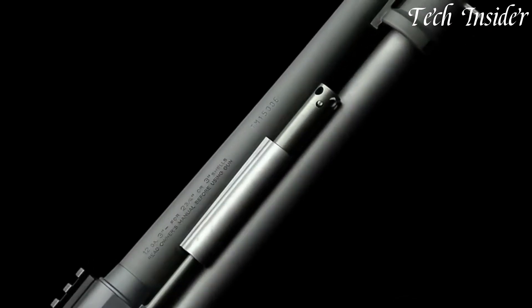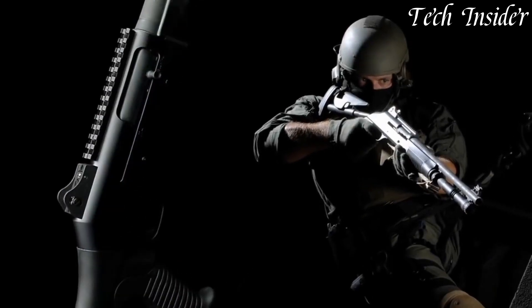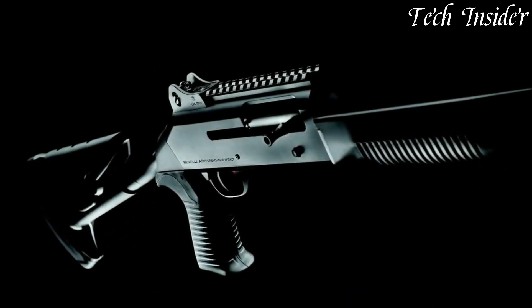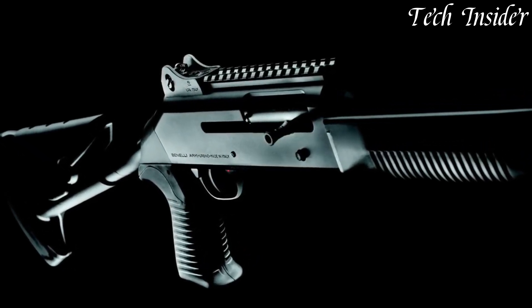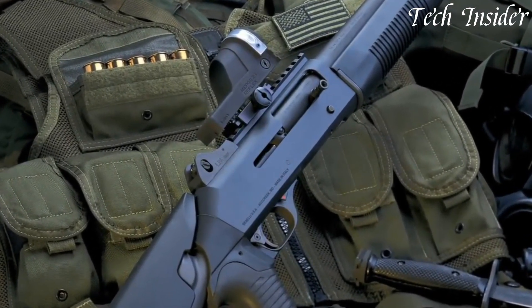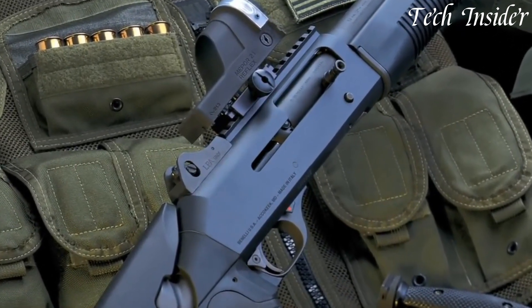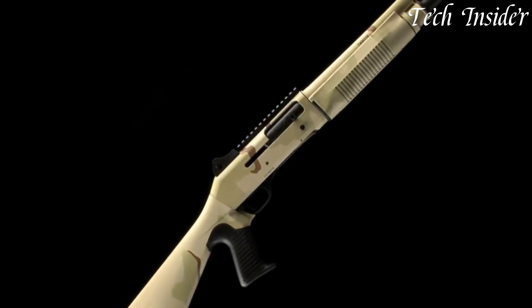The M4 shotgun's ergonomic design and adjustable stock make it comfortable to handle and easy to customize for individual preferences. Its ghost ring sights and Picatinny rail allow for quick target acquisition and the attachment of accessories such as optics or lights. The M4 shotgun's reputation for reliability and durability is well-deserved, as it has proven itself in harsh environments and demanding conditions. Whether you're a professional or recreational shooter, the Benelli M4 shotgun is a reliable and effective choice that will not disappoint.